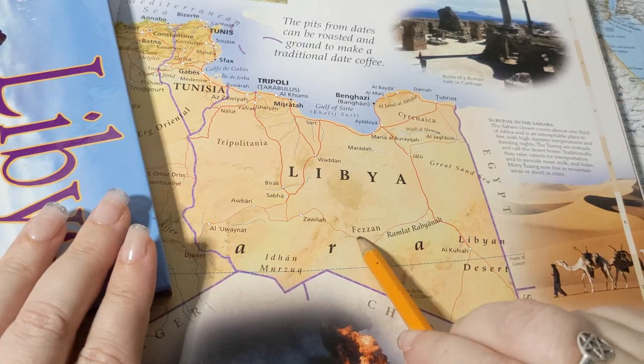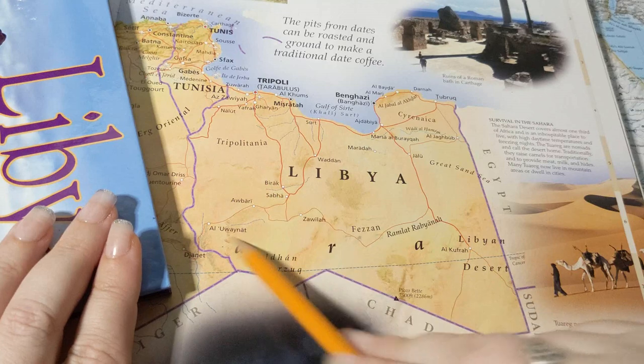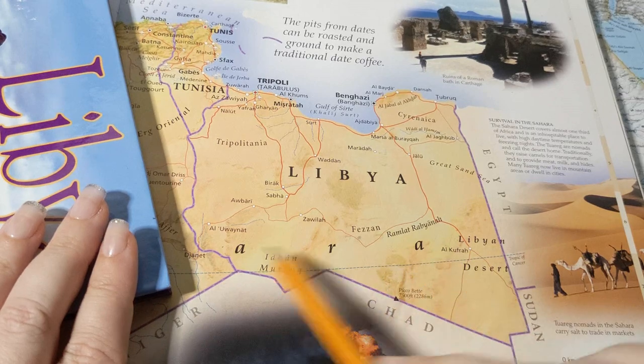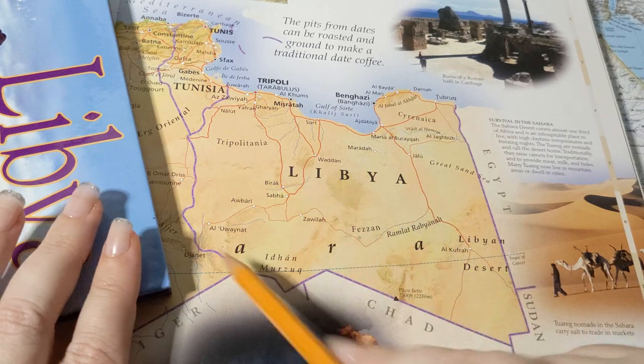And lastly, we have the Fezzan, which is this whole deserty area here. It is very, very desert — this is the Sahara. It is very sandy and very, very hot.